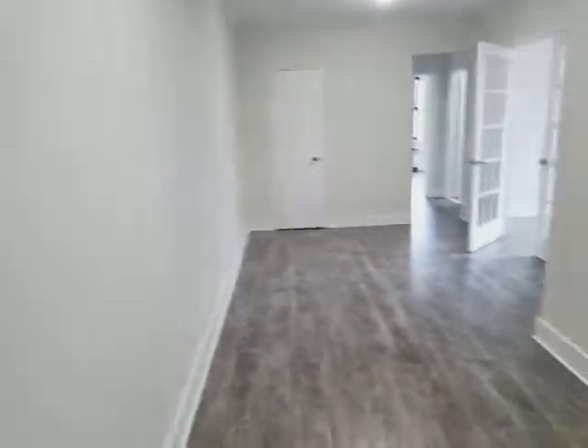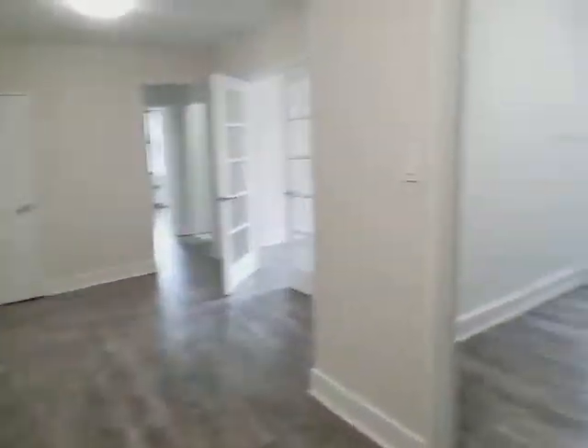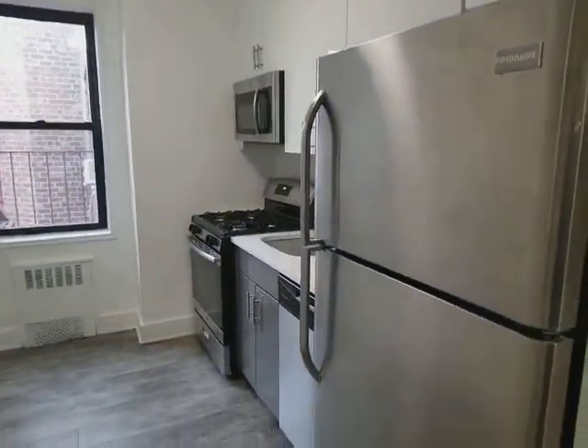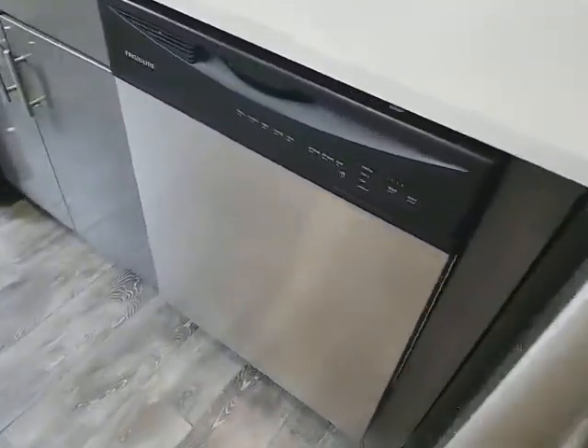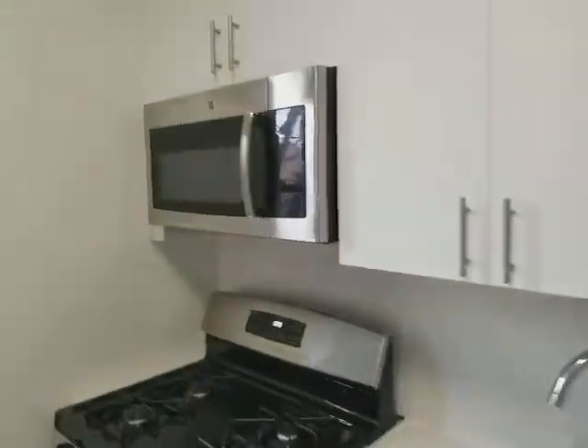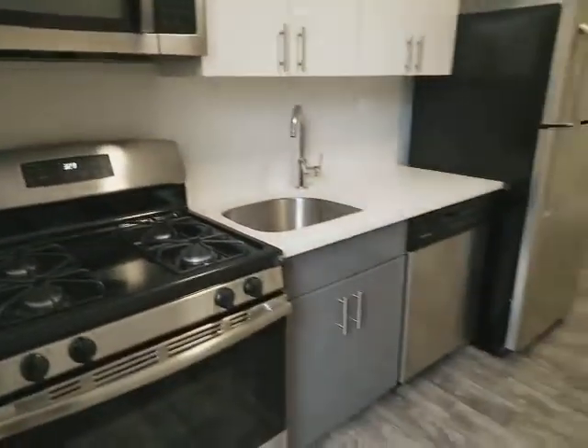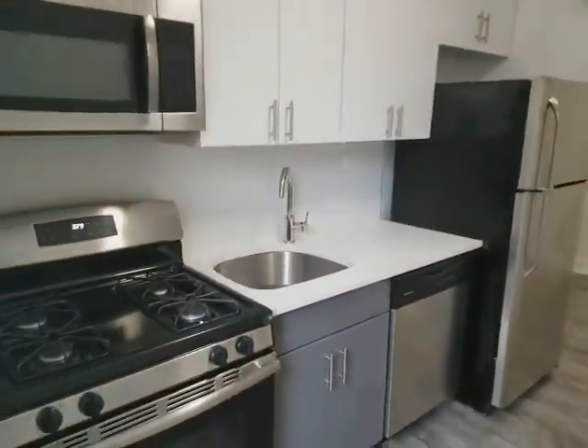Beautiful luxury two-bedroom apartment in Flushing. This is the entrance — there's a closet here. This is the living room. On the right side of the closet is a beautiful kitchen with all stainless steel appliances, granite countertops, dishwasher, microwave, and windows in the kitchen. The kitchen is very clean.